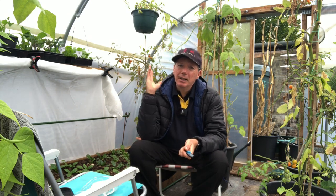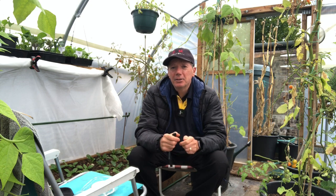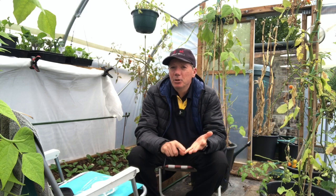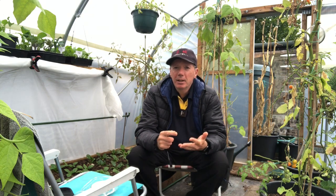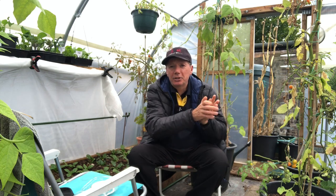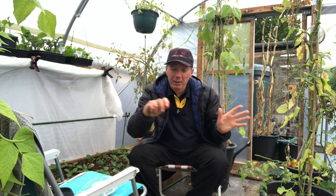The next best thing is a polytunnel like this one, which has almost all the advantages of a greenhouse. From the perspective of light levels it's fantastic, because the polythene I've got diffuses the light — a light beam coming in gets scattered so everything gets access to an even level of light. In a greenhouse you can get hot spots and low-light spots; in a polytunnel everything's nice and diffuse and even.